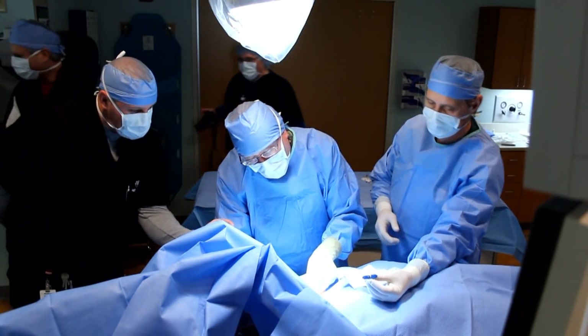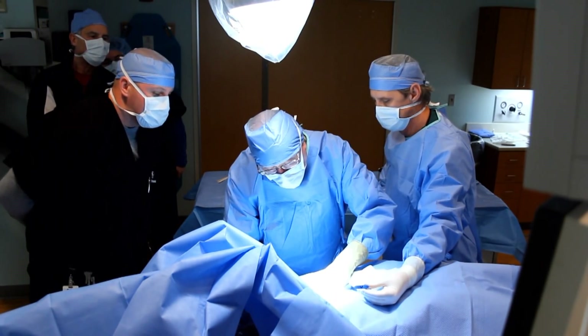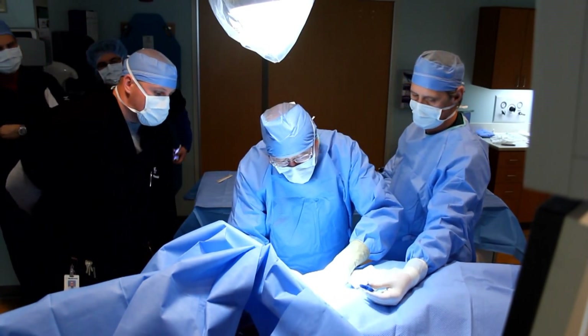On March 7, Mercy Hospital Hot Springs became the first in Arkansas to implant the Reveal Link Insertable Cardiac Monitor into a patient. The device is the smallest implantable cardiac monitoring device available. It was implanted by Mercy Hot Springs cardiologist Dr. Fred Heineman.